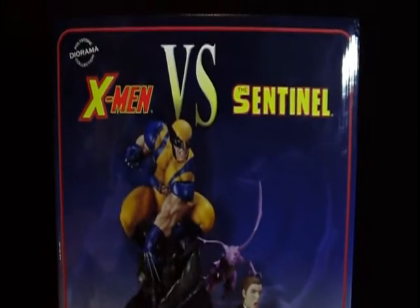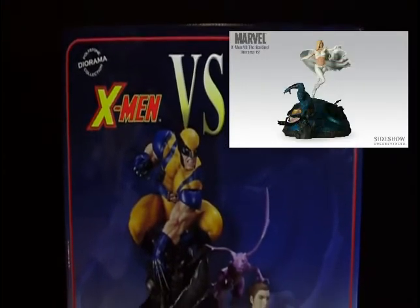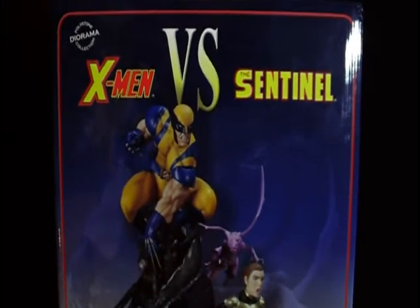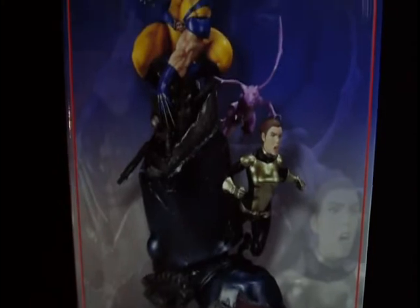The second diorama is the White Queen and Beast vs. Sentinel — that's number two. And here you have Logan, Wolverine, and Kitty Pryde, Catherine Pryde. This is the third diorama by them. These dioramas look fantastic.